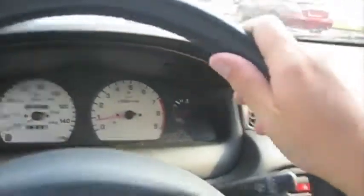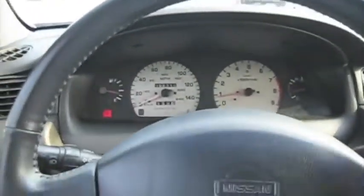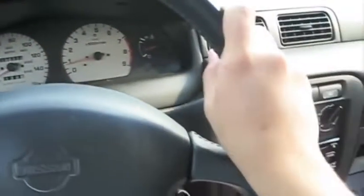It's got a nice leather-wrapped steering wheel and it's in great shape too. There are no signs of really any wear on it.